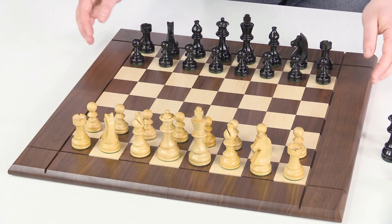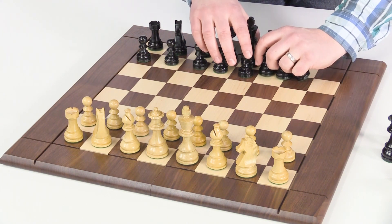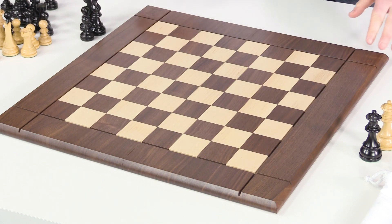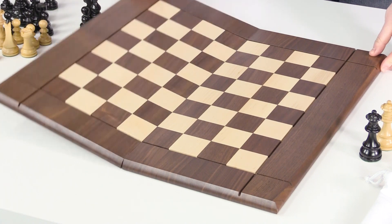A chess set like this looks amazing on display and you might want to keep it out for its good looks. However, you may want to put it away. When you need to put your beautiful chessboard aside for storage, rather than dealing with an awkward 21-inch size, simply close it like a book.